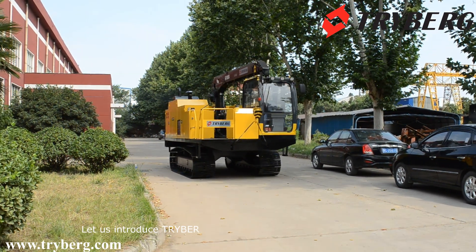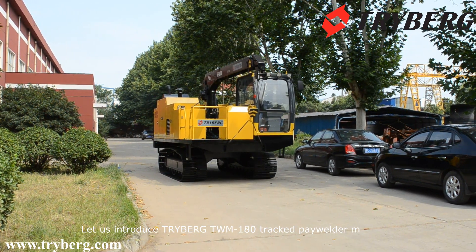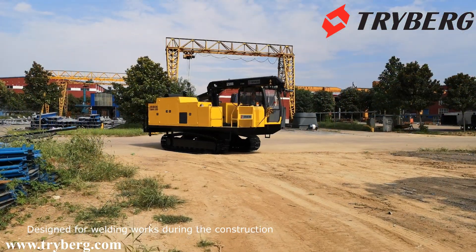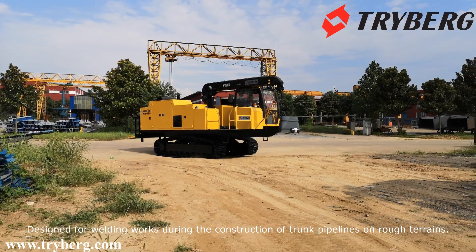Let us introduce the TRIBURG TWM180 tracked pipelayer welder machine, designed for welding works during the construction of trunk pipelines on rough terrains.